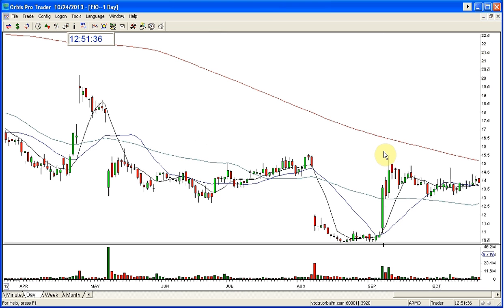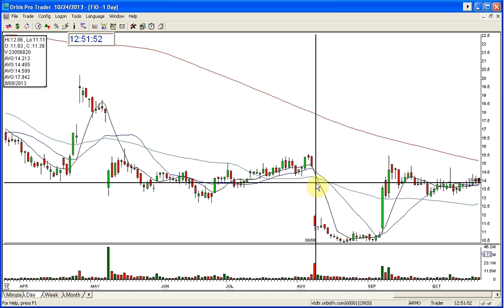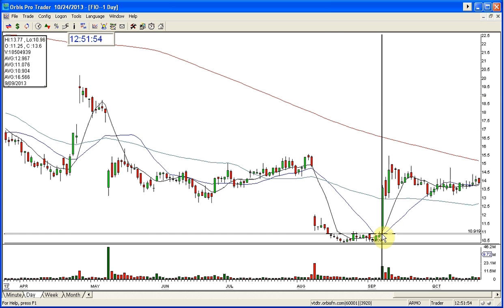Gaps do not fill themselves. Every time something looks like a gap fill, it is a rallying to resistance if it's a short that fails on the day. This wasn't a short anyways — this was a gap up. Would I have bought this? No, absolutely not. Not in a million years. As soon as I saw this, I went back and looked because I had shorted this. But you don't buy this — there's nothing to do here. You just don't do anything.